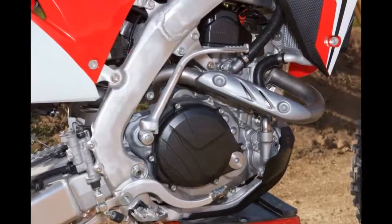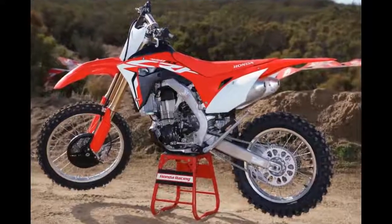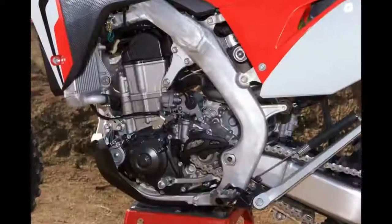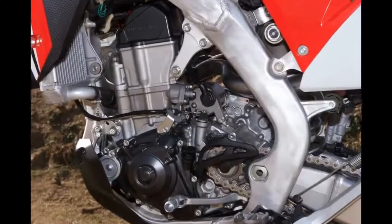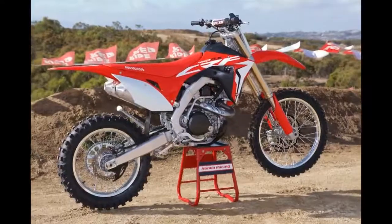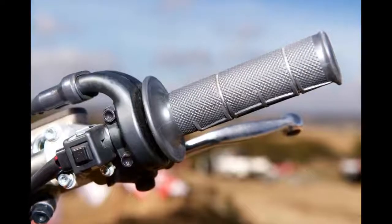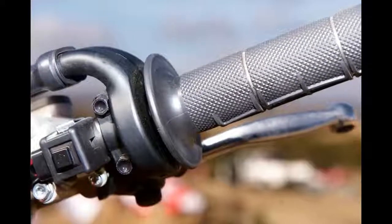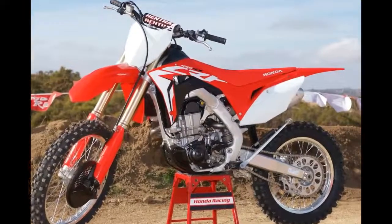2017 Honda CRF450RX First Try Test. Honda has a long history of raceable off-road motorcycles, and the 2017 Honda CRF450RX may be the most competitive of all. Based very closely on the new CRF450R motocrosser, the CRF450RX is a ferocious performer aimed at the rider willing to put a full effort into winning. It's not for casual trail riding.